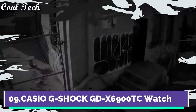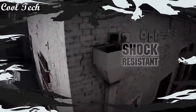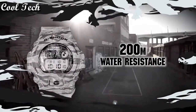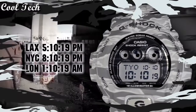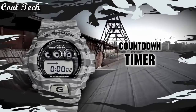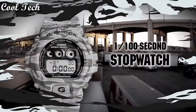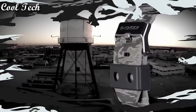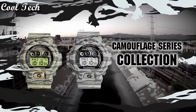Top 9. Item shape round, dial window material type mineral, display type digital, glass peckle, case material resin, band material plastic, band length men standard, band color multicolor, tile color digital, special features world time, light, stopwatch, chronograph, movement quartz.